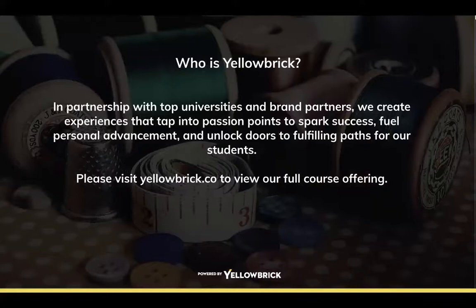Who is Yellowbrick? It's a partnership with top universities and brand partners. They create experiences that tap into passion points to spark success, fuel personal advancement, and unlock doors to fulfilling paths for students. Visit the website for more information or the course offering.